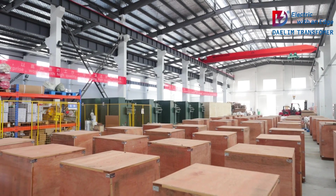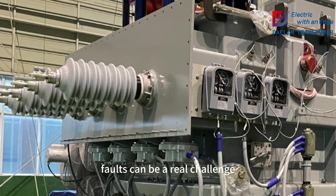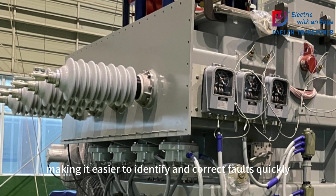Fault detection: In systems without a grounding transformer, detecting line-to-ground faults can be a real challenge. Grounding transformers create a clear path for fault currents, making it easier to identify and correct faults quickly.